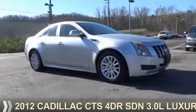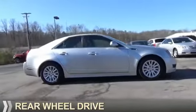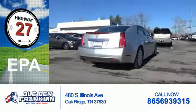Presenting the 2012 Cadillac CTS. It's powered by rear-wheel drive, a three-liter, six-cylinder engine. Great fuel efficiency — saves you money by requiring fewer trips to the gas station.